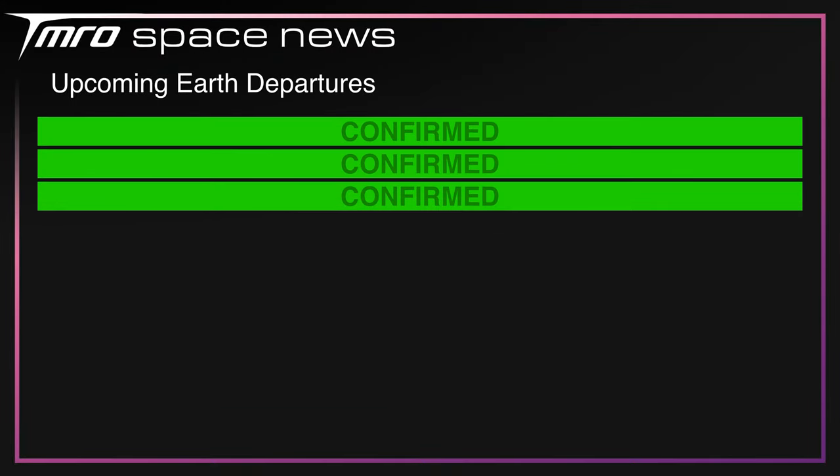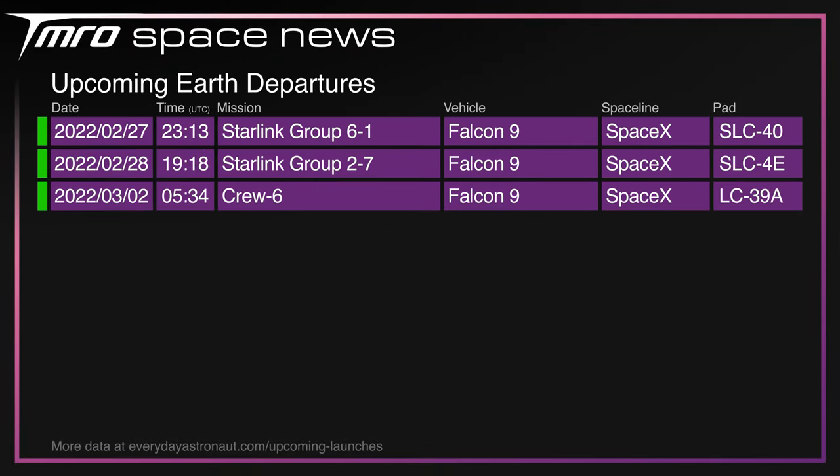There are a few upcoming Earth departures, all Falcon 9s. The first is Starlink Group 6 Mission 1, carrying V2 Mini satellites from SLC-40 at the Cape. The second is Starlink Group 2 Mission 7 from Vandenberg, which are not the new V2 Minis. And saving the best for last — after last night's scrub due to a T-tab issue preventing the Merlins from igniting, Crew-6 is now scheduled no earlier than 0534 UTC on Thursday, carrying Steve Bowen, Woody Hoberg, Sultan Al-Neyadi, and Andrei Fedyaev to the ISS.